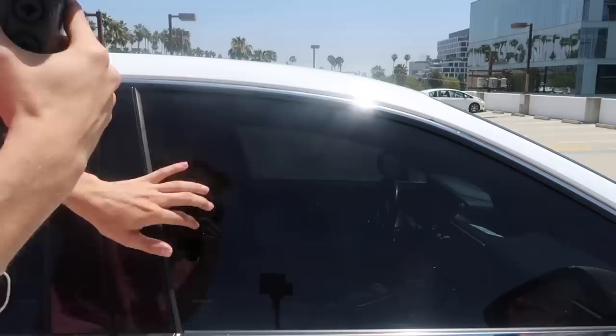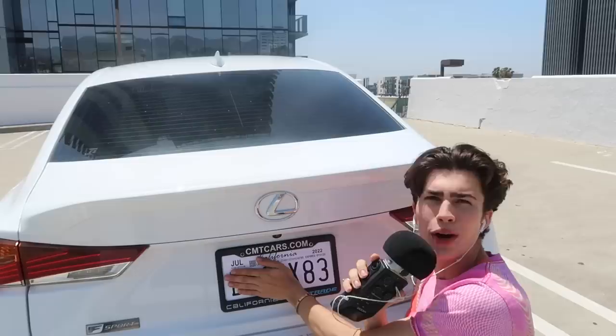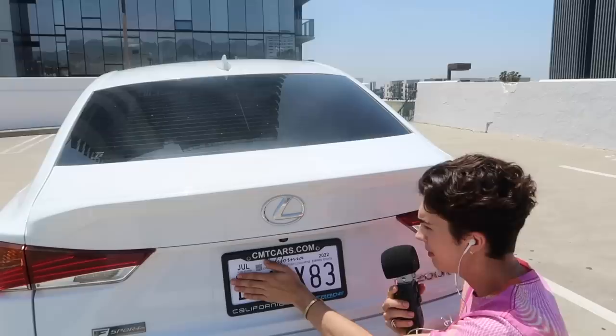I'll show you guys the back of the car and then we can go inside. I'm blocking the license plate a little bit so y'all don't stalk me. But yeah, this is the back of the car — it's a Lexus F Sport IS200d, as it says right here.